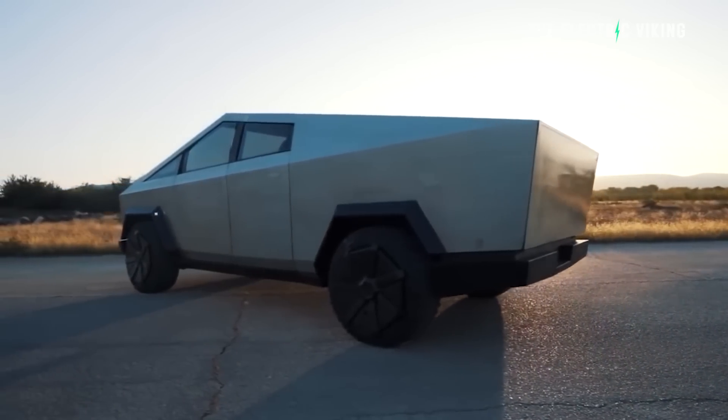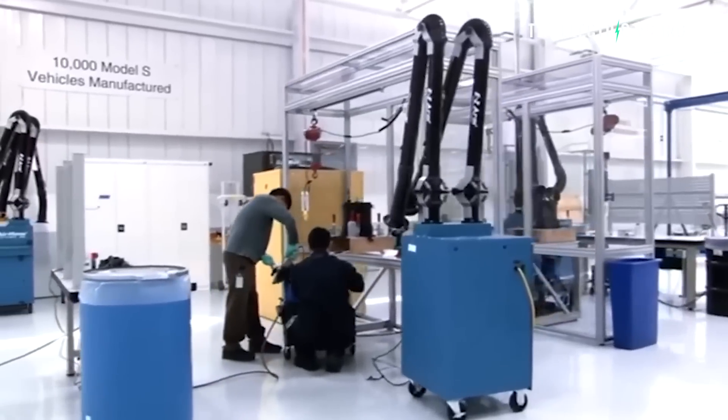When Elon Musk said the Cybertruck is literally bulletproof with a 9mm handgun, he meant it — it seriously is bulletproof with a 9mm. If you took a high-powered automatic rifle and shot it, it wouldn't be bulletproof, but it would definitely provide you with some level of protection, a lot more than a traditional car.